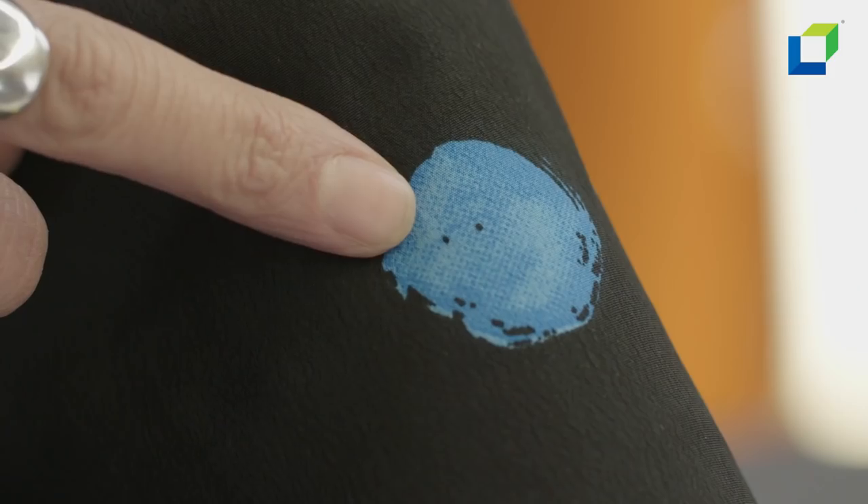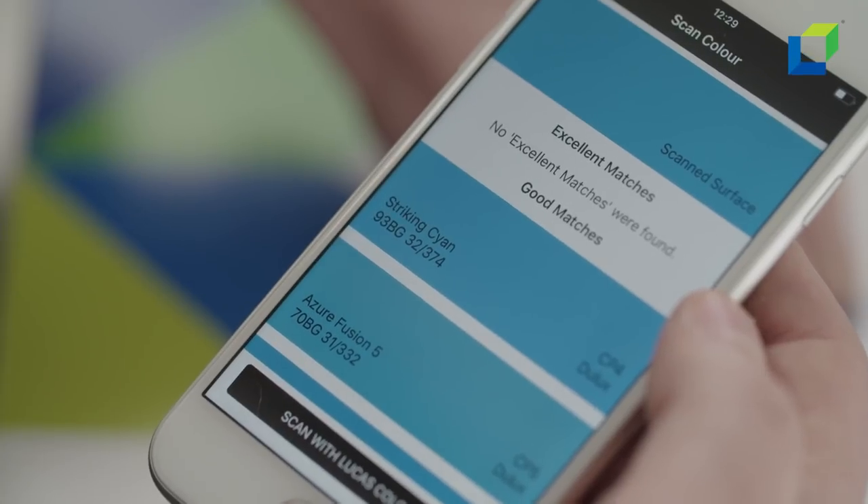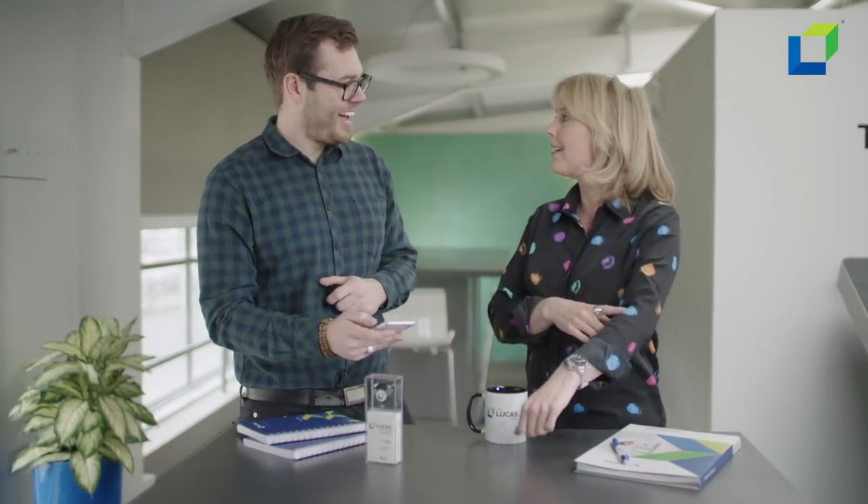You can literally point that on any colour anywhere. So I've worn my paint-splattered top — could we try and get a name on this lovely blue colour? Wow, that was literally five seconds! It's showing us our scanned surface and breaking the matches down into excellent and good matches — excellent where the system's identified a very close match. This is Striking Cyan. Perfect! So you can get as creative as you want on the app, pick some complementary colours, hit order — sorted. Now all I've got to do is find someone to come and paint it. What a neat little gadget.